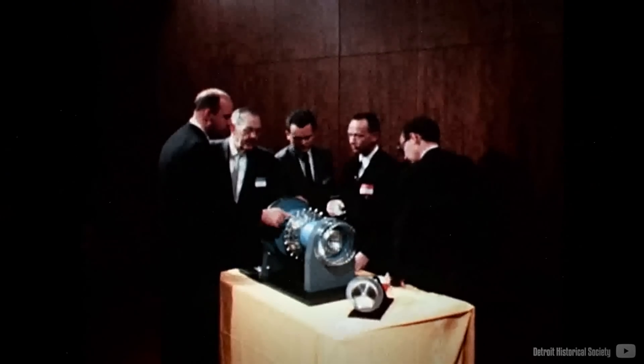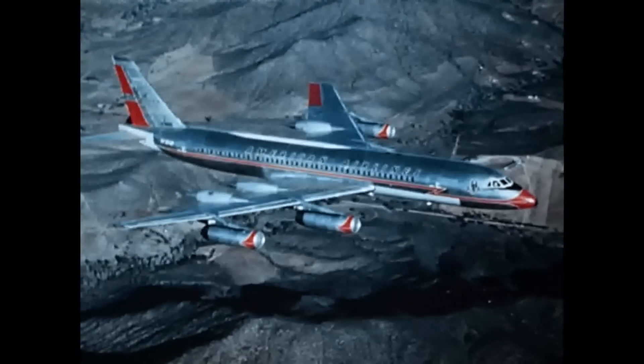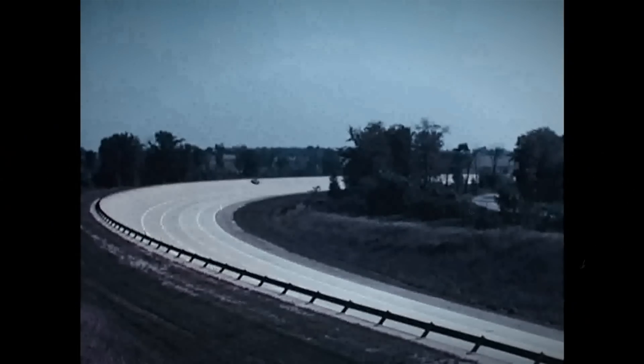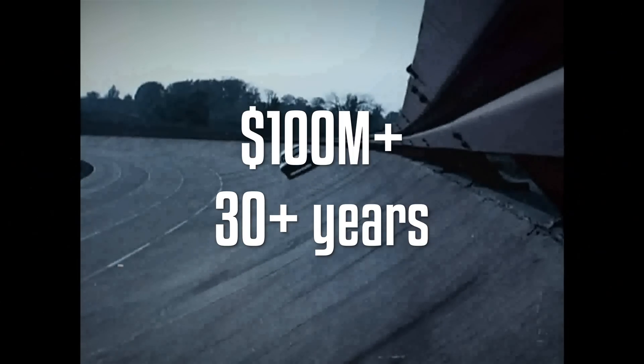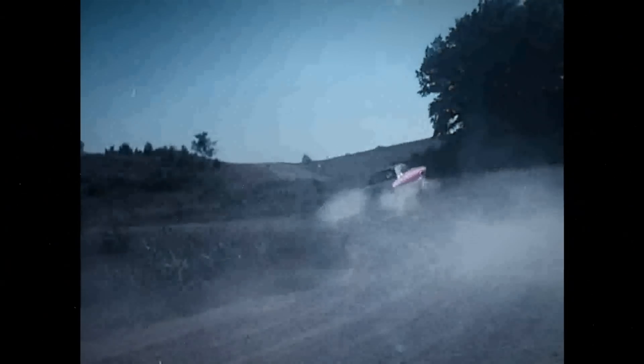As the world later discovered, the aviation industry was ideal for turbines, whereas automobiles, though in close proximity, proved to be an unviable idea. Chrysler invested millions of dollars and decades of work, which eventually faded into a memory, leaving only a few unscrapped cars of immense historic value.